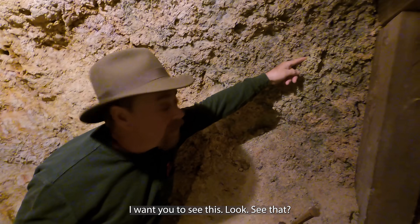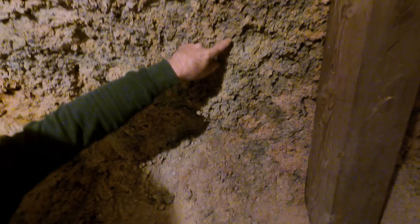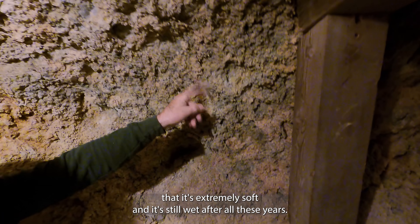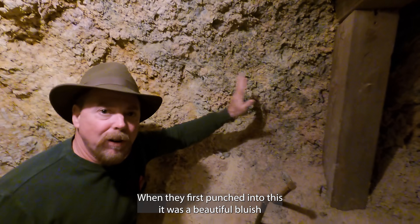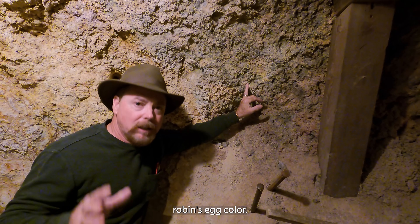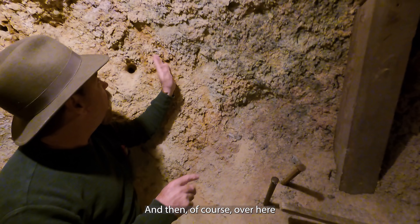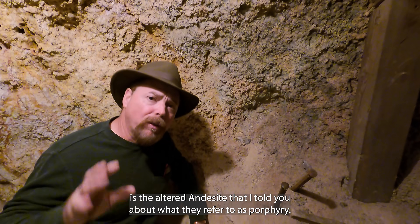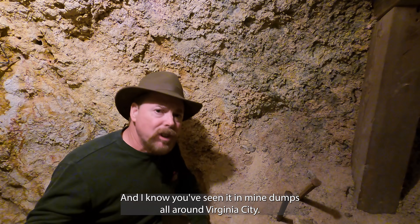I want you to see this — I can dig it with my fingers. It's been altered so much from the hydrothermal fluids that it's extremely soft and still wet after all these years. When they first punched into this, it was a beautiful bluish robin's egg color, so it was really easy to spot once they tapped into it. And over here is the altered andesite that I told you about — what they referred to as porphyry. It's got that yellowish look to it, and I know you've seen it in mine dumps all around Virginia City.